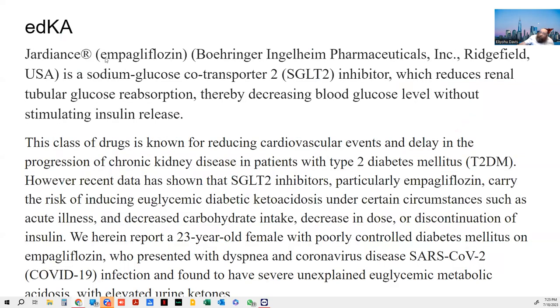SGLT2 stands for sodium-glucose transporter type 2 inhibitor. It inhibits sodium-glucose transport and reduces renal tubular glucose reabsorption, decreasing blood glucose level without stimulating insulin release. It's new technology and a great drug that helps diabetics. The problem is, recent data show that these inhibitors — particularly Jardiance — carry the risk of inducing euglycemic DKA, especially in the context of acute illness.